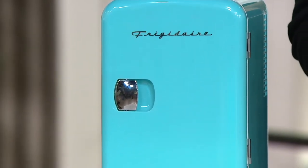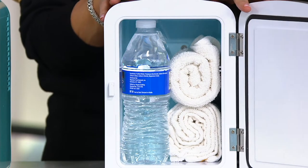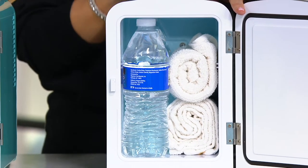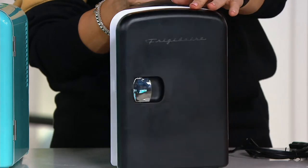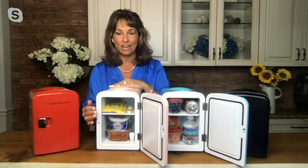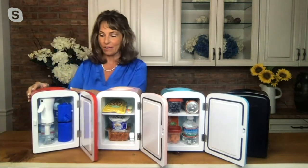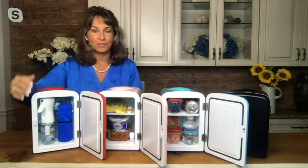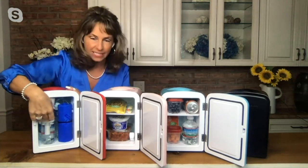How about kids who are just doing their homework right at the table? They can sit there — instead of 'Mom, can you get me some water?' No, because you can get it yourself. They can open up their own stuff. How about if you're working from home? You have your own little fridge — stick it right there. The only thing I don't really love about working from home is I'm in and out of that kitchen snacking on terribly unhealthy food. Now I have just my own snacks that I really love. How about for working out right next to your treadmill? We have cold water, your cold towel.